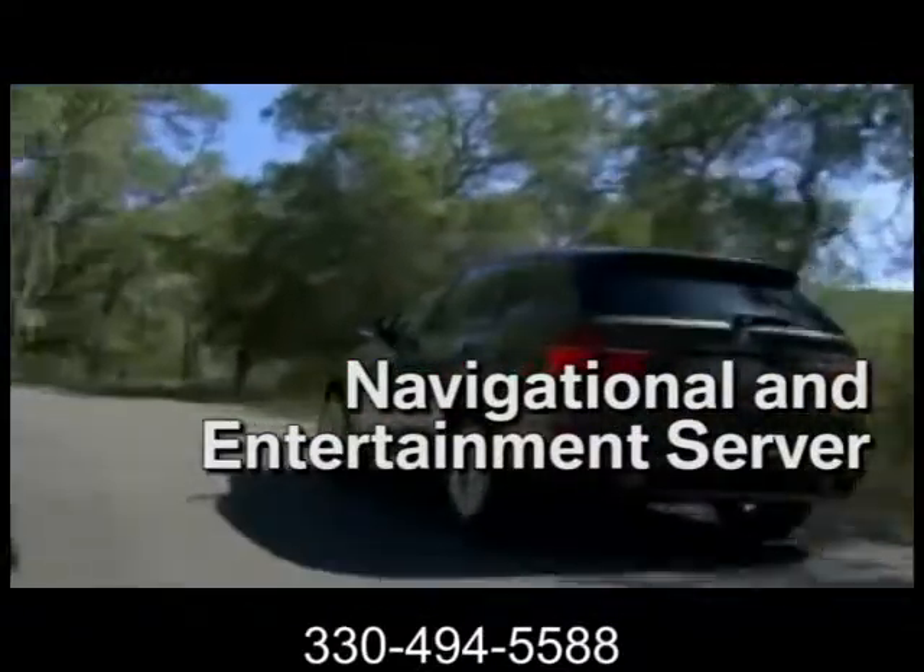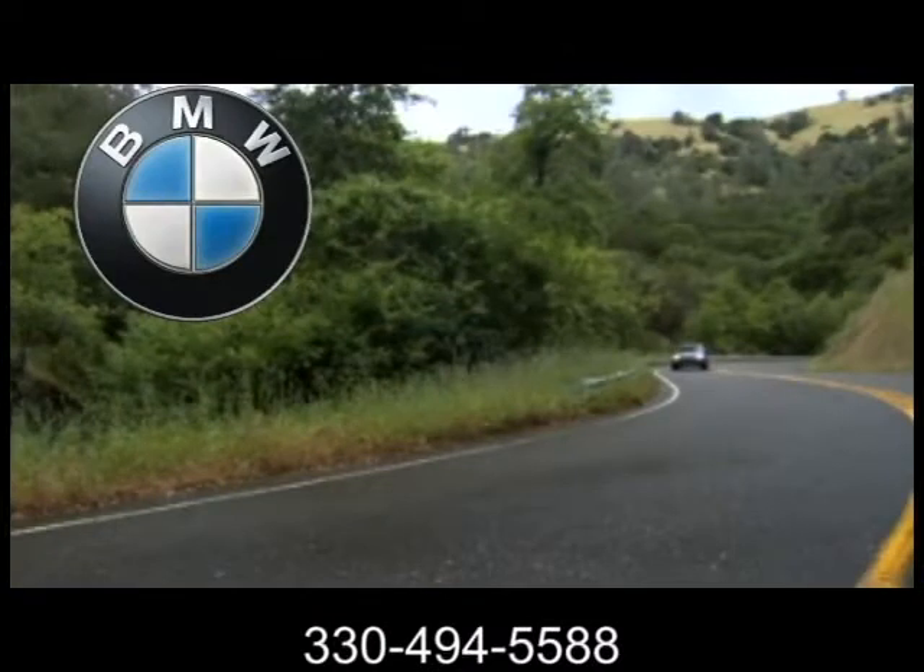The 2013 BMW X5 — for every path, even those without a road.